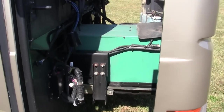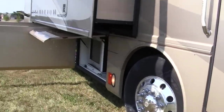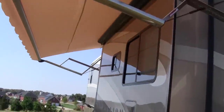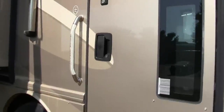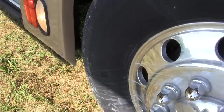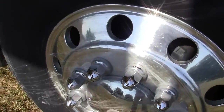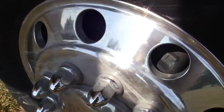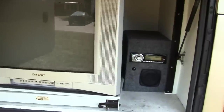It has a 7,500 Onan diesel generator. The tires are original — the DOT on the tires shows they were made in 2006. It has polished aluminum Alcoa wheels and the outside entertainment package.